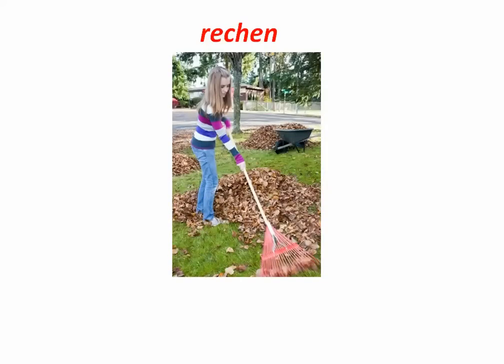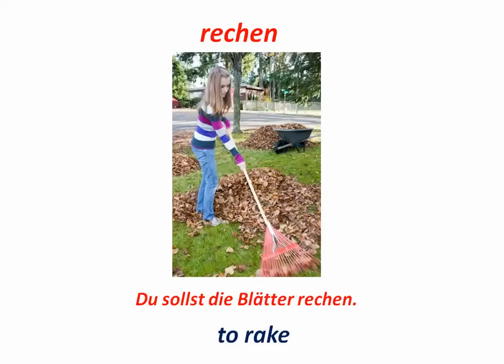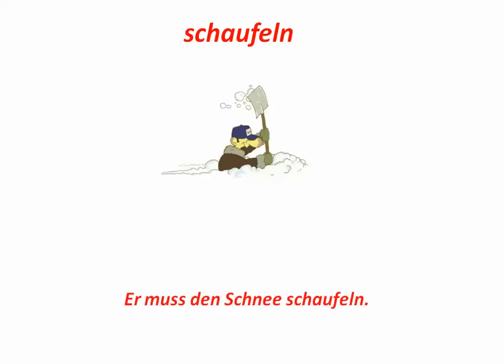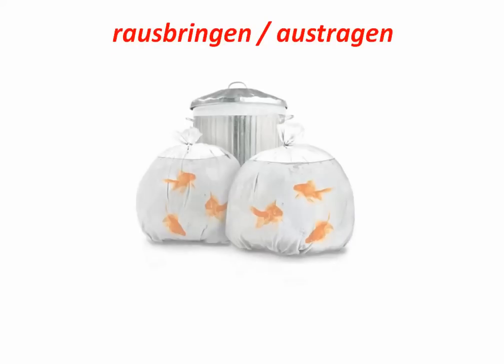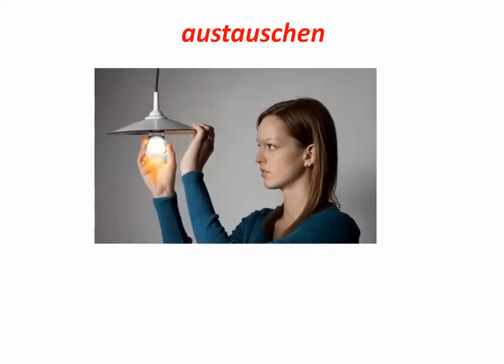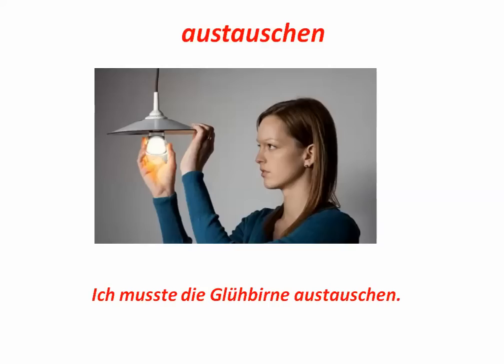Rechen — not to be confused with rechnen. Rechen is to rake. Du sollst die Blätter rechen. Rechnen means to add. Kochen. To cook. Ich koche Abendessen. Schaufeln. To shovel. Ich muss den Schnee schaufeln. Rausbringen oder austragen. To carry out. Reparieren. To repair. Wann wirst du den Trockner reparieren?